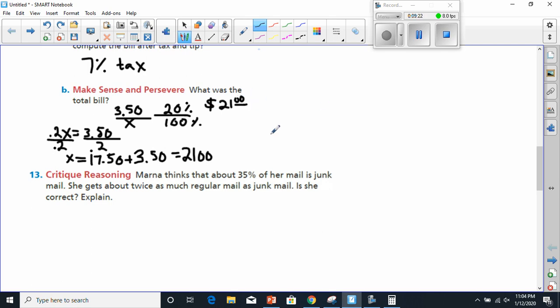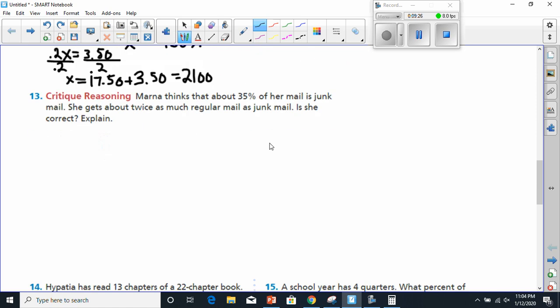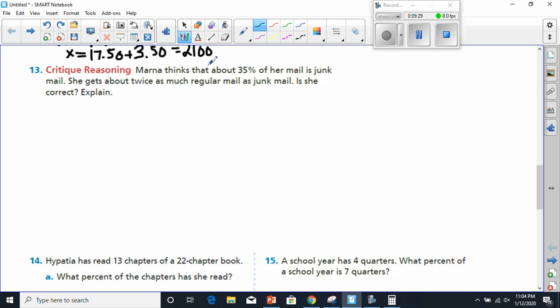Now we're off to number 13. Marna thinks that about 35% of her mail is junk. She gets about twice as much regular mail as junk mail — is she correct? So 35% has got to be out of 100%. They're saying she gets twice as much regular mail as junk mail.